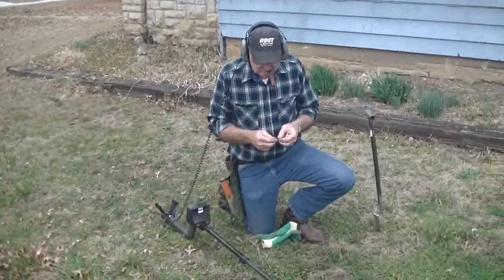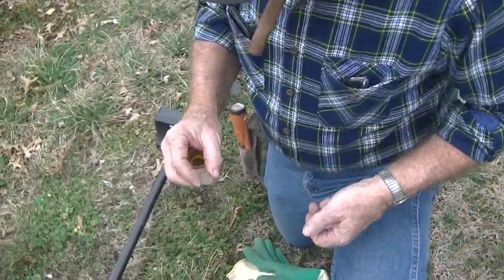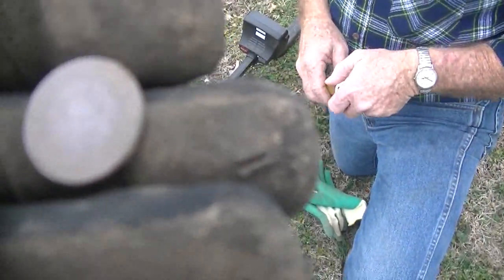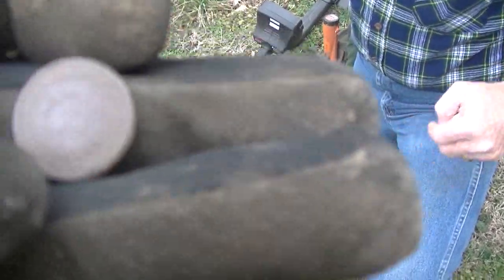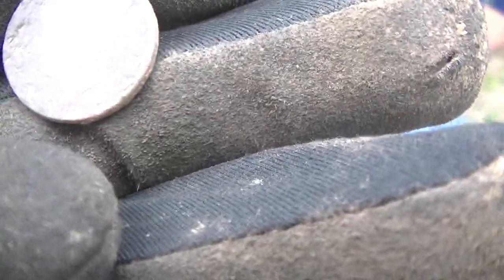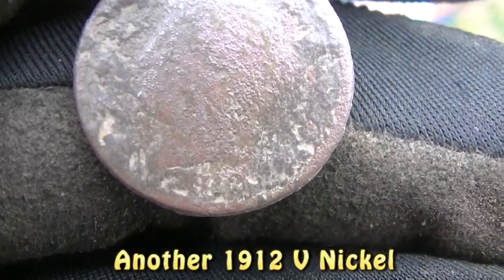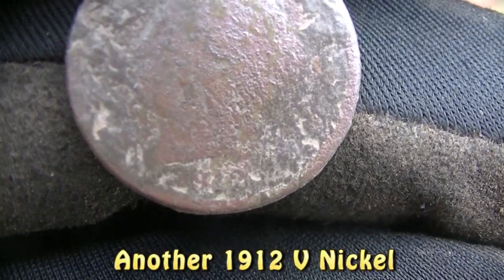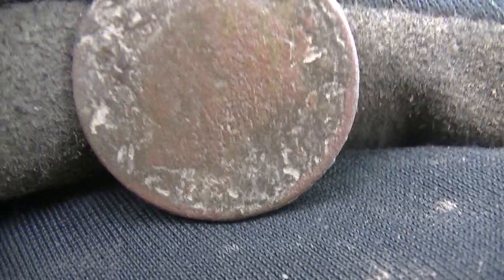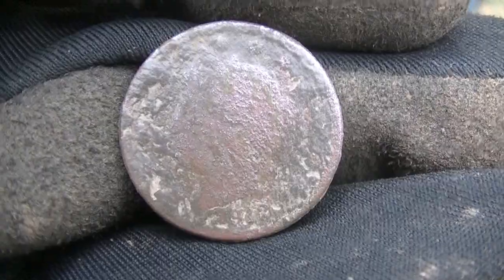I kid you not — Jim hadn't moved ten feet and he's popped an Indian head cent, a Tootsie Toy, and now a V-nickel. It rang up around 15-12. Can't read the date right here in the field but I'll be able to get a date off it when I get home and see it on the big screen. Good job man, your coin pouch is almost full!